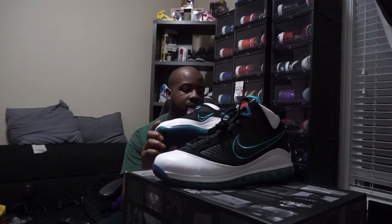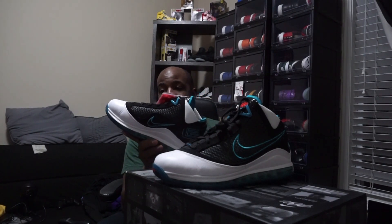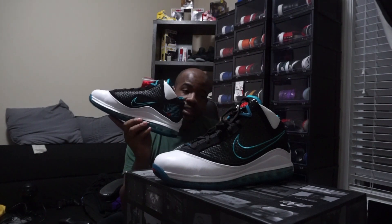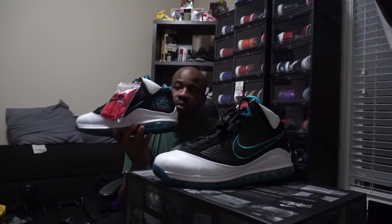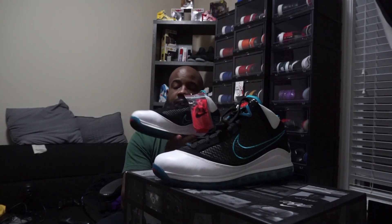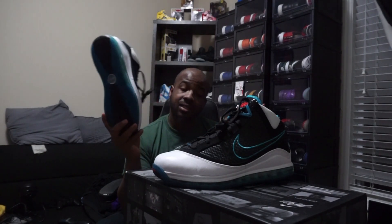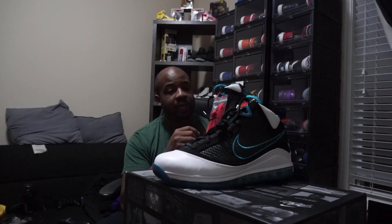I could have probably paid resale on an OG pair, but I did not. So when it was announced that Nike would be retro-ing these, and then you see pictures of LeBron wearing them, you knew it was coming to fruition. So as soon as I could, I pulled the trigger. I did get them for the retail price of $200. Bit steep, but whatever — if you want it, then you'll pay for it.